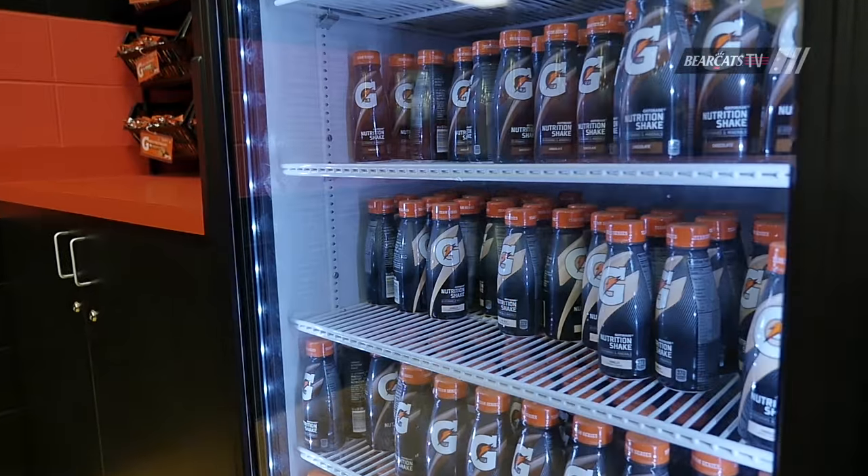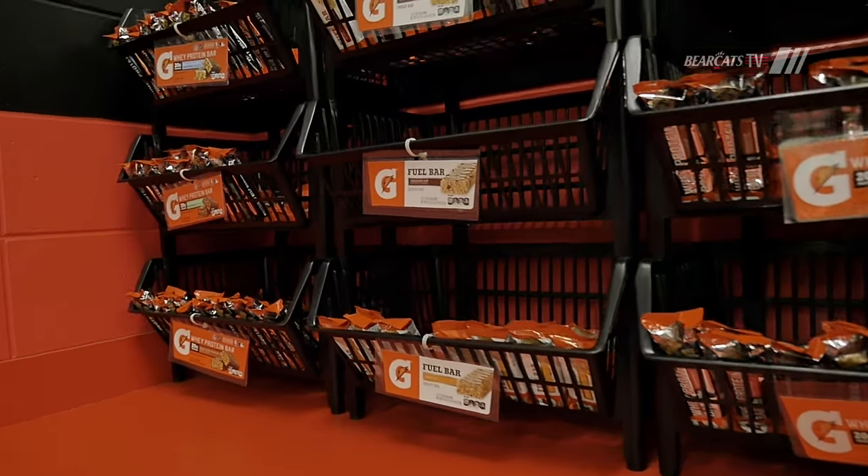After a workout, we'll pick up a shake at the fuel station. We just finished weights in the training room and we're about to head out to Gettler for practice.